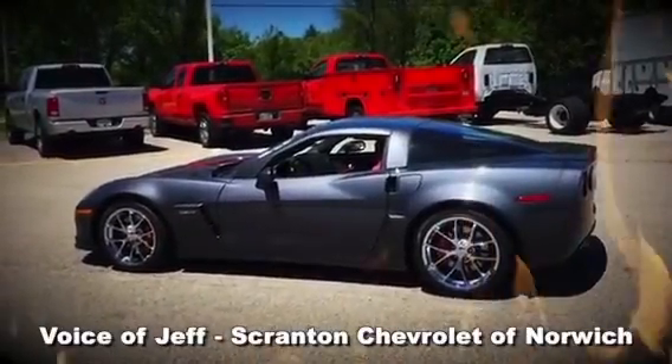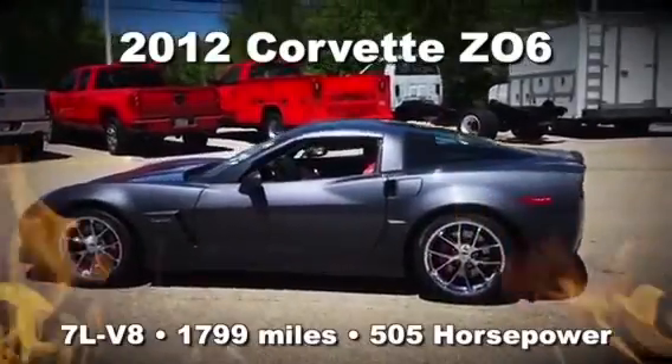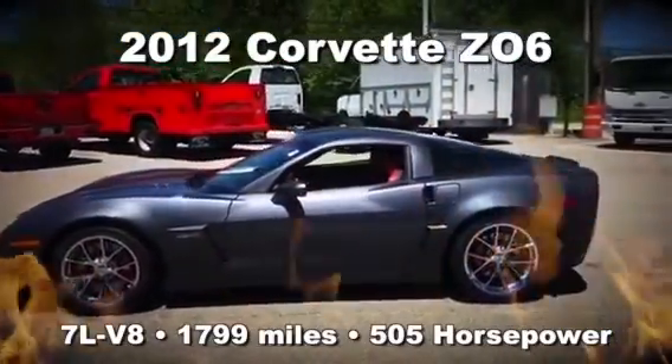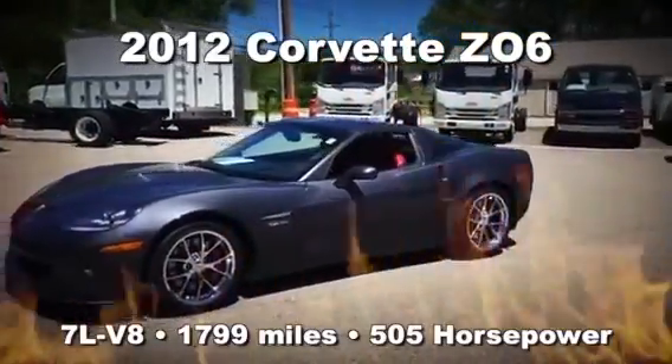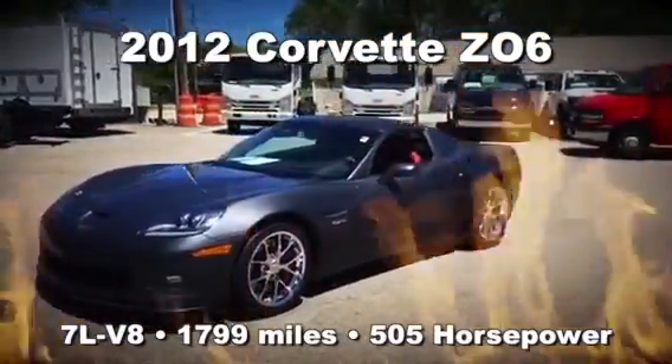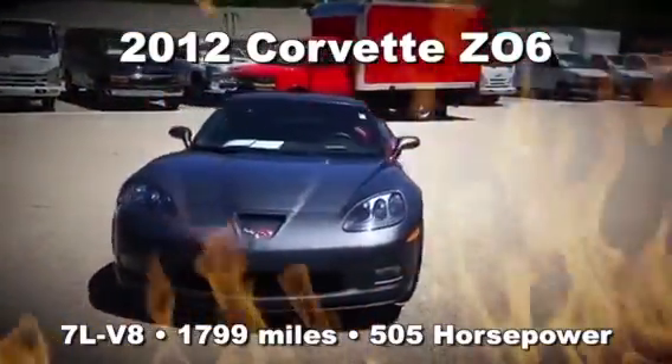Hey folks, this is Jeff from Scranton Chevrolet of Norwich. Oh my goodness, you're not gonna believe this. We have a 2012 Corvette Z06, 7 liter V8, 1,799 miles. This is what 505 horsepower looks like.